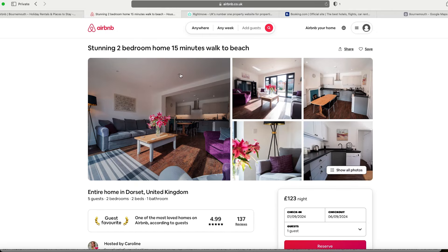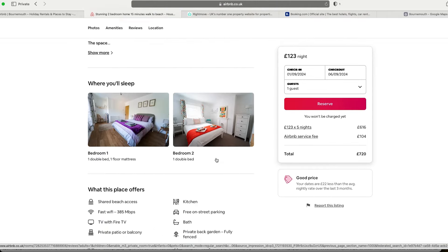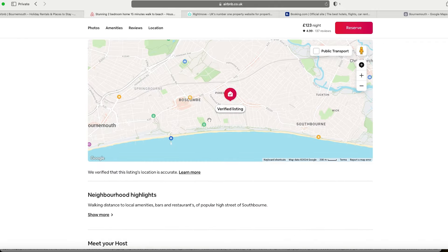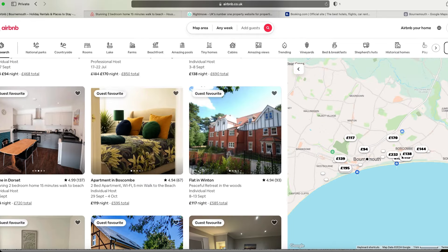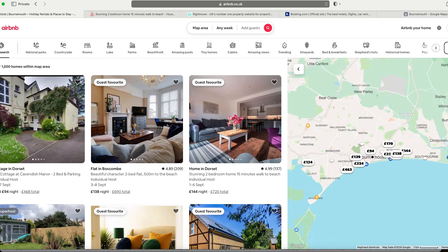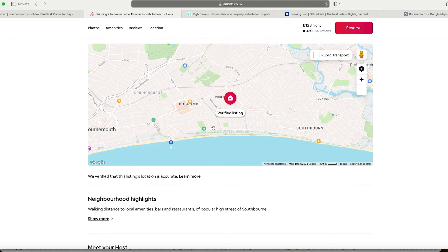It's a stunning two-bed home, 15 minutes walk to the beach. They've had 137 reviews, they're a guest favorite, super host with very high reviews — this is a beautiful benchmark. One thing to be careful with on Airbnb is that it spans quite a big area, so you want to stay zoomed in and make sure when you click on a unit it's in the area you want.